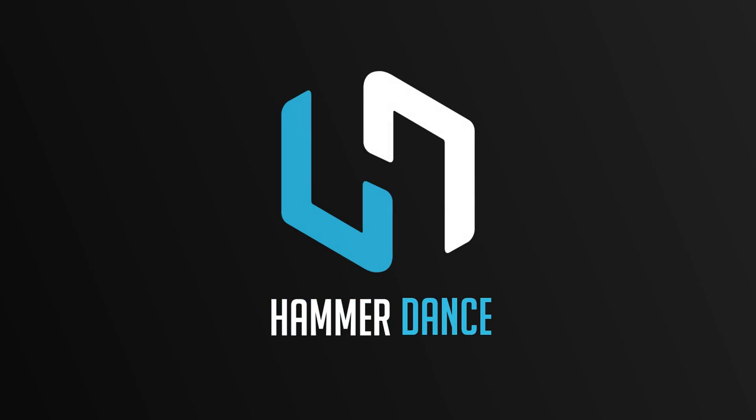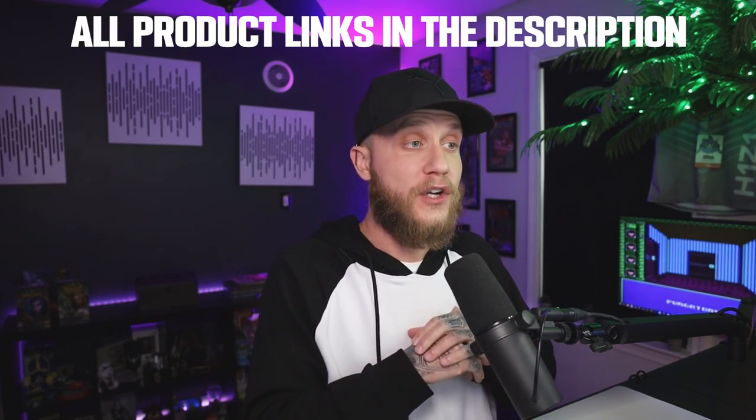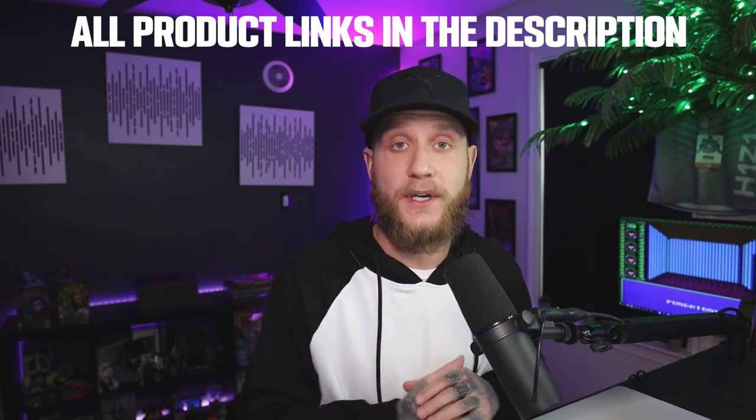What's going on guys, and welcome back to the Hammerdance YouTube channel. Today I'm bringing you the 10 best gift ideas for gamers and streamers. This is going to be a video basically telling the 10 best gift ideas that I think people would love — things that I've used, things that I know people use all the time that are just great products and all around good deals right now, especially for the next month. So without further ado guys, let's dive in.